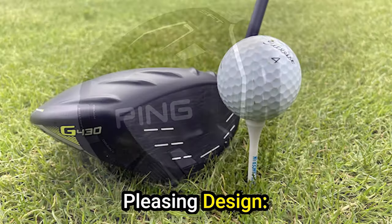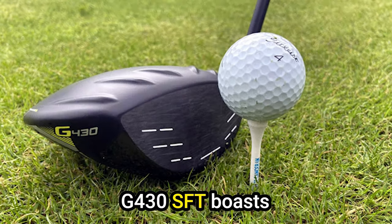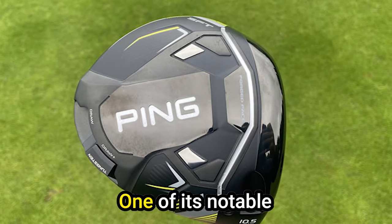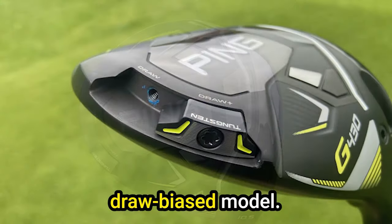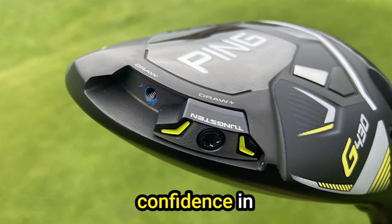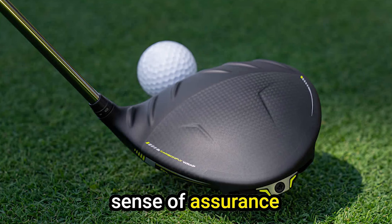Aesthetically pleasing design: While the visual changes might not be drastic, the Ping G430 SFT boasts an appealing look. One of its notable attributes is its square address position. Even for a draw-biased model, this feature instills confidence in golfers, allowing them to approach each shot with a sense of assurance and commitment.